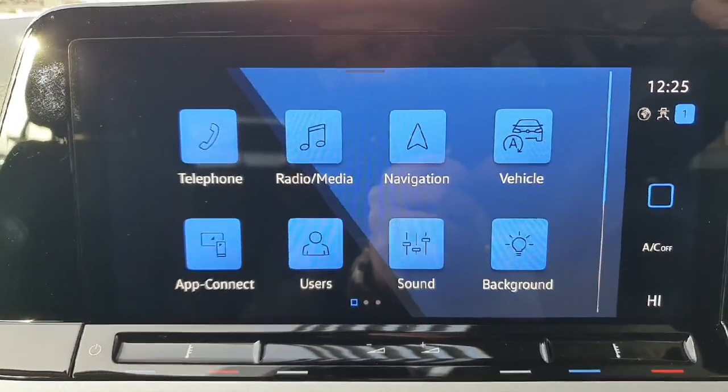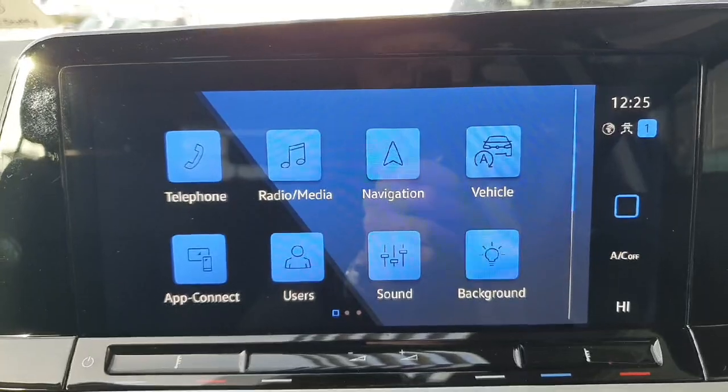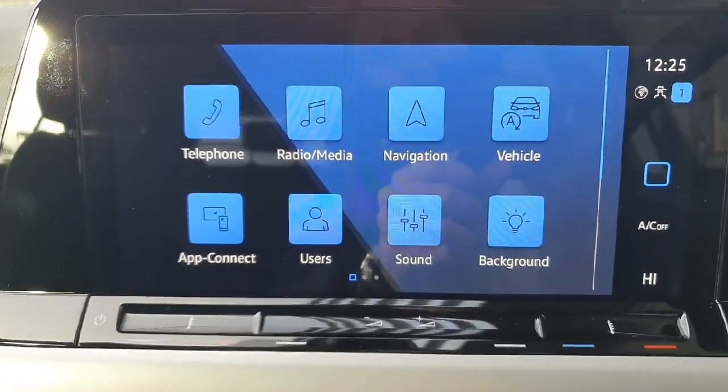On the infotainment screen you'll find your air conditioning menu. Other features include radio, Bluetooth phone connection, Apple CarPlay and Android Auto via App Connect, which mirrors your phone directly on screen. There's also a built-in sat-nav, vehicle settings, and ambient lighting with a changeable background.